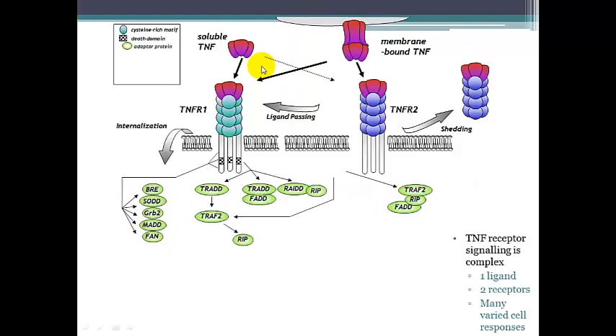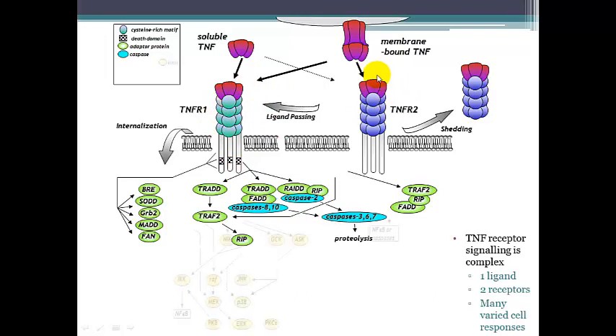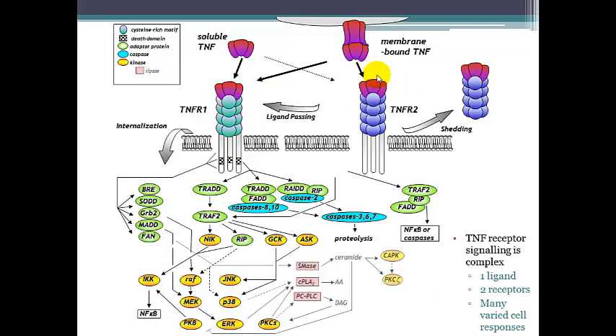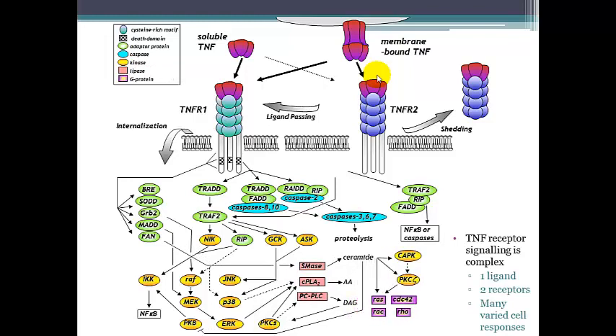TNF is able to activate through its TNF receptors, TNFR1 and TNFR2, to induce a variety of signaling pathways inside cells. Some of these pathways induce pro-apoptotic effects such as caspases, and other pathways induce anti-apoptotic effects such as NF-κB. My interest is in how TNF receptor signaling complexes work and how one ligand is able to activate two different types of TNF receptors to induce varied cellular responses.